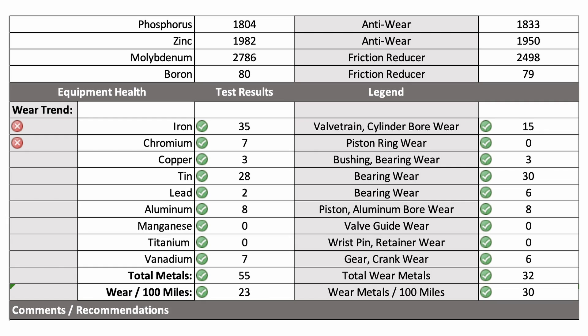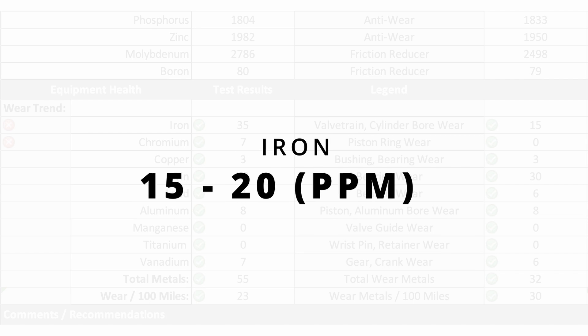This sample is from a race engine. One great thing about this customer is they take samples after every single race, so we've got a really good sample history. We know that these engines normally produce somewhere between 15 and 20 parts per million of iron — a very low number for people experienced at looking at oil analysis reports. However, for these engines, for one race, that's pretty typical. So when you see a number higher than that, it's cause for concern.